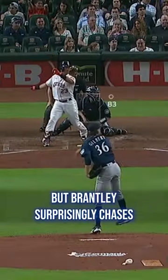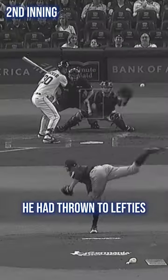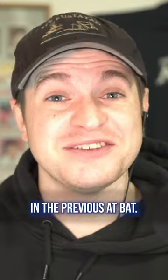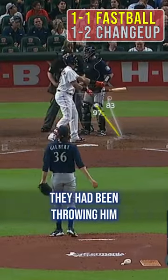At 1-2, another changeup misses away, but Brantley surprisingly chases. Since Gilbert had missed badly with four of the five changeups he'd thrown to lefties in this game, and his slider got tattooed in the previous at-bat, I think Brantley was looking fastball here. Out of Gilbert's hand, this pitch looked similar to the outside fastballs they had been throwing him.